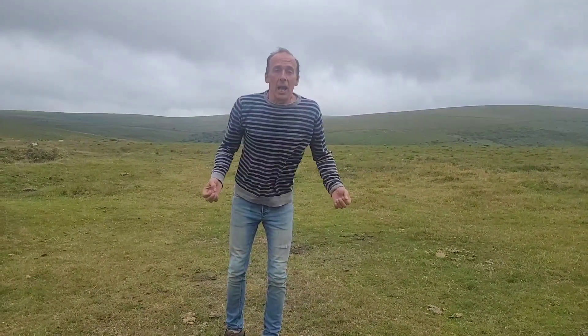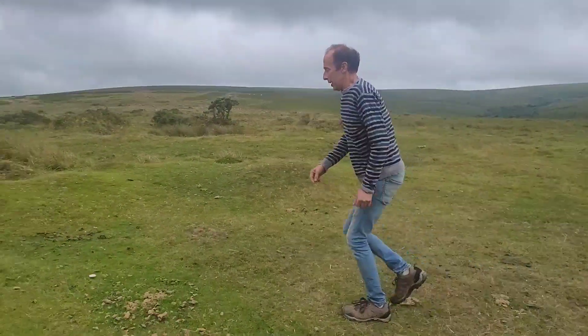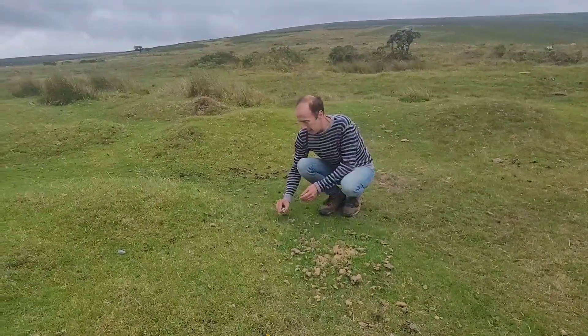The further uphill you go, the fewer trees and gorse there are, and it's also very windy here. But one thing you do get a lot of up here is mushrooms.